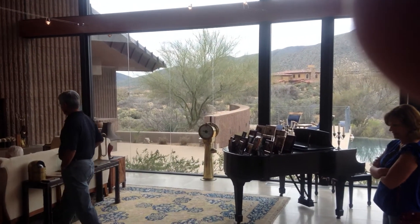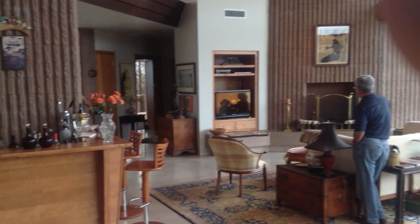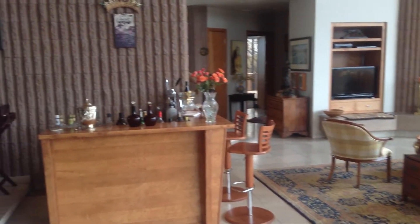And then this room looks out, and we got a fireplace, and that concludes this area.